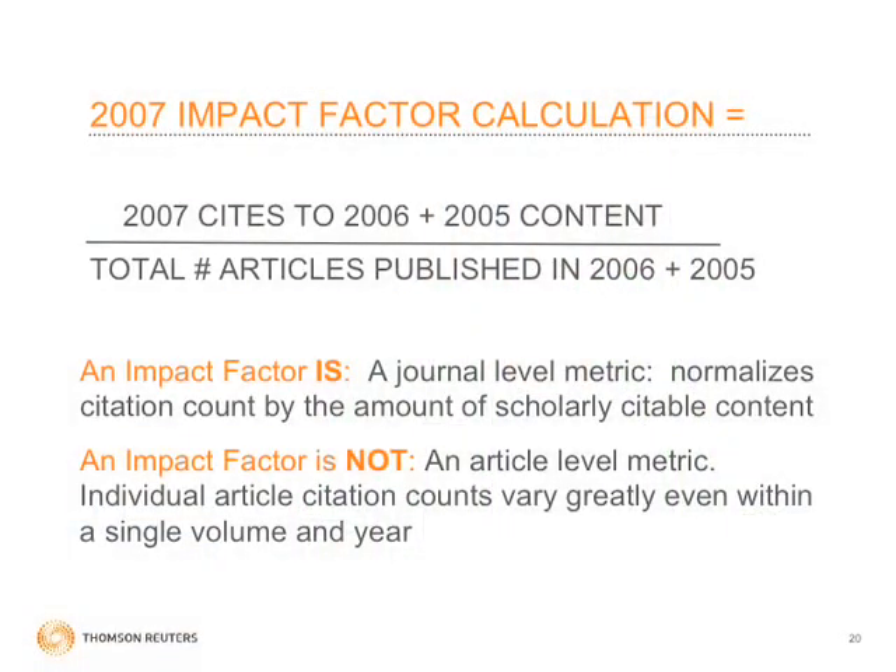The impact factor calculation is very simple, but it's something that has to be explained many times over. It is the citations in a given year to anything published in the journal in the previous two years, divided by the actual number of articles in the journal in those former two years. The impact factor is a journal-level metric — it's not an article-level metric and it doesn't really tell you anything about authors.